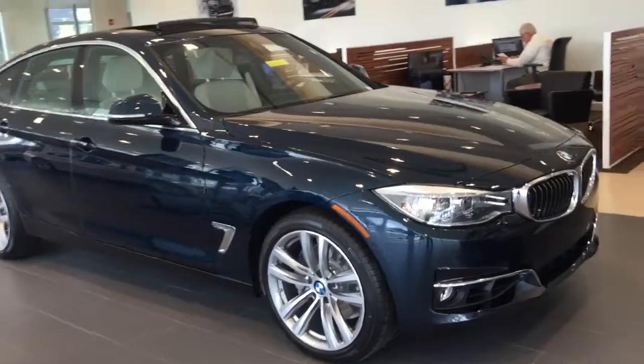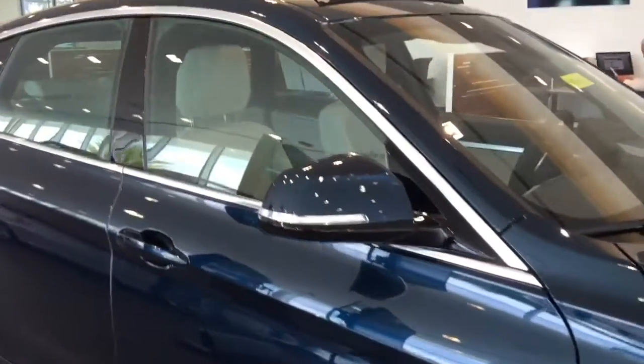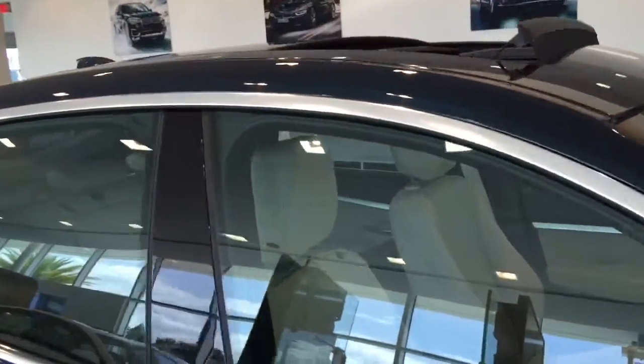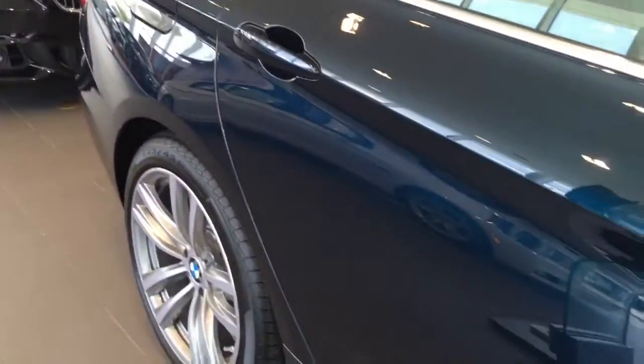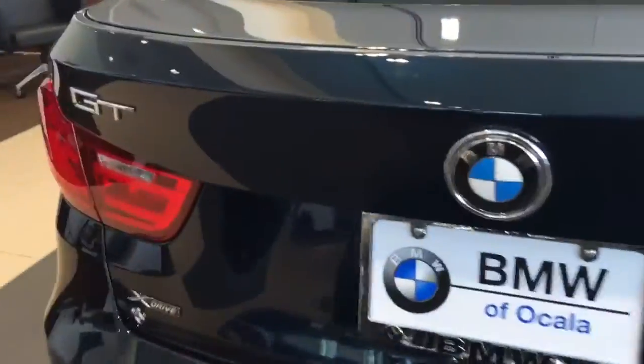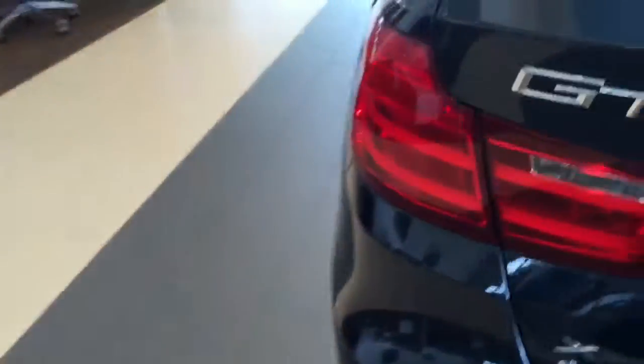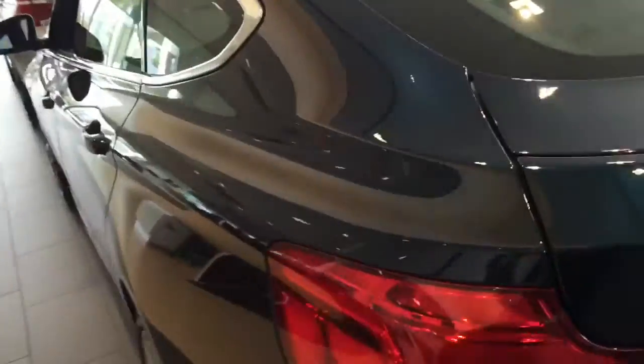This is a beautiful midnight blue color, as you can see. It does come equipped with run-flat tires and 19-inch alloy wheels. It has a panoramic moonroof and a light interior as you come around the back. The hatchback makes it really nice for storage, and you can see the wraparound brake lights for added visibility.